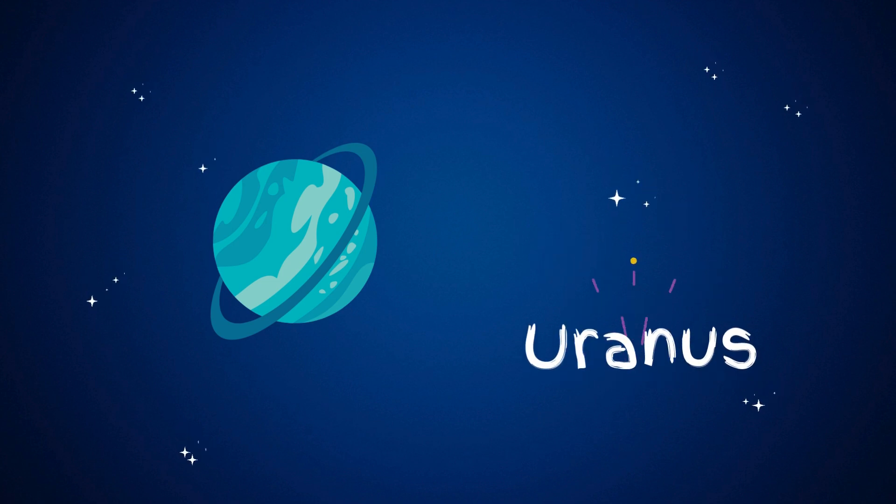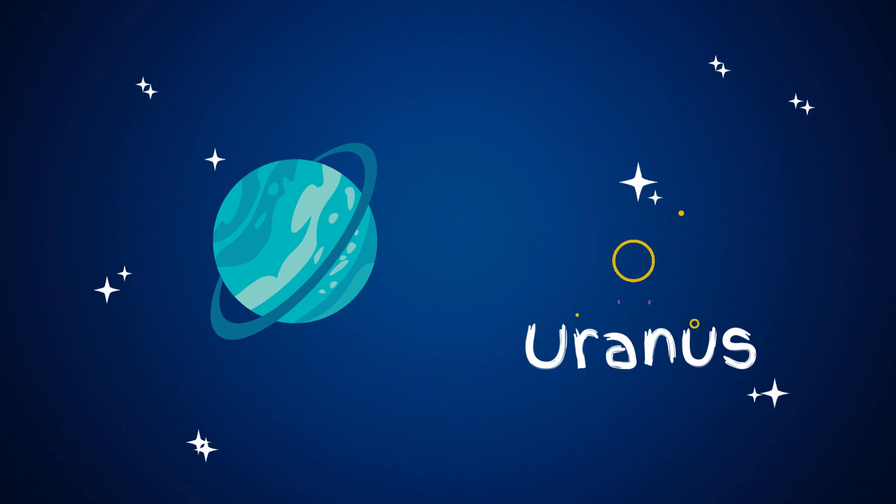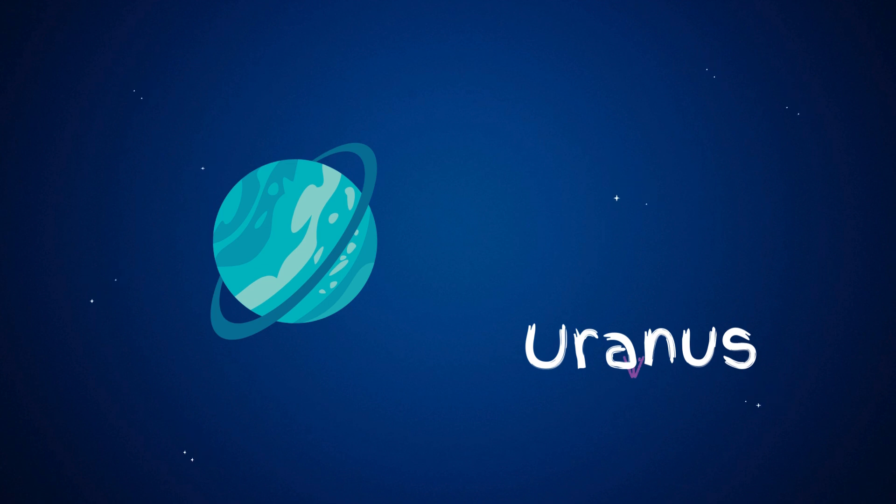Uranus is unique because it spins on its side. Most planets spin like tops, but Uranus tilts, making it very different. It's a big, icy planet, and it looks blue-green because of the gases in its atmosphere. Like Saturn, Uranus also has rings, but they're harder to see. Uranus is a strange and fascinating planet.